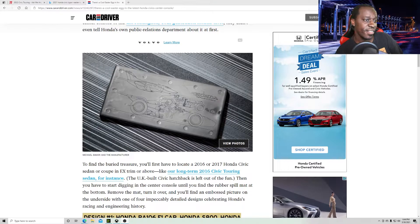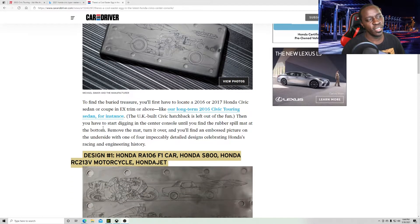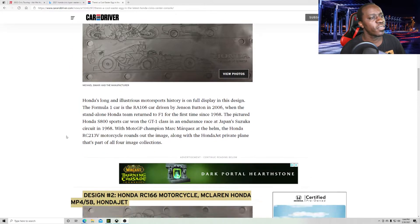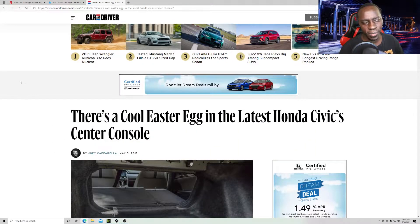Just kidding, I'm messing. So this is the Easter egg for the 2021 Type R's and it's pretty cool. Anyway, that's not why you're here.